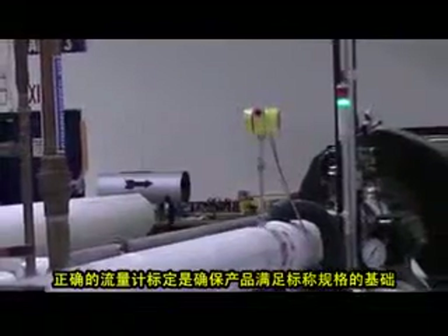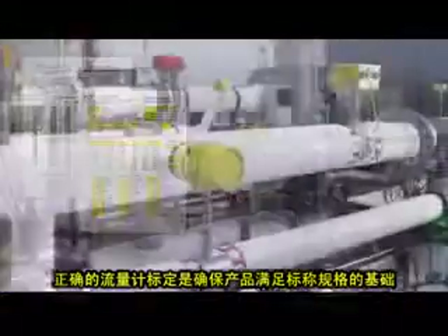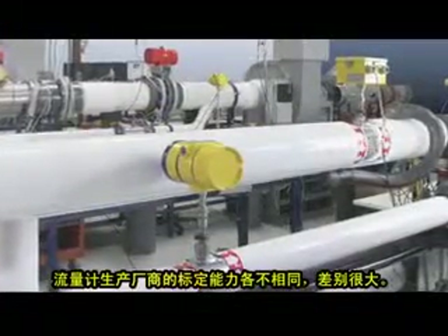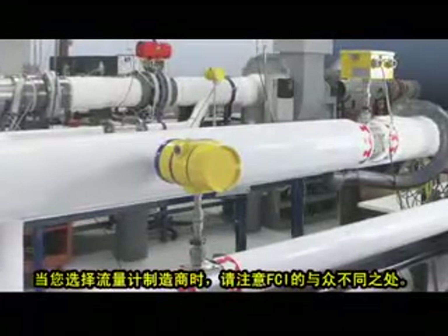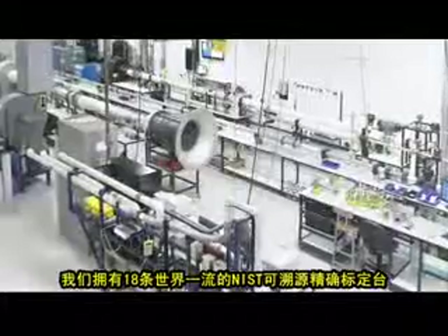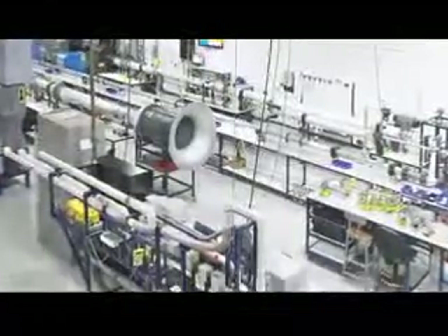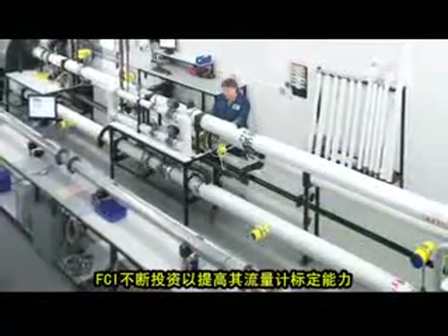Proper flow meter calibration is fundamental to ensuring that it meets its published specifications. Calibration capabilities of flow meter manufacturers vary greatly throughout the industry. And when choosing a flow meter manufacturer, you should understand that FCI is unique. We have a world-class pedigree of more than 18 NIST traceable precision flow stands. FCI continuously invests in flow meter calibration capabilities.